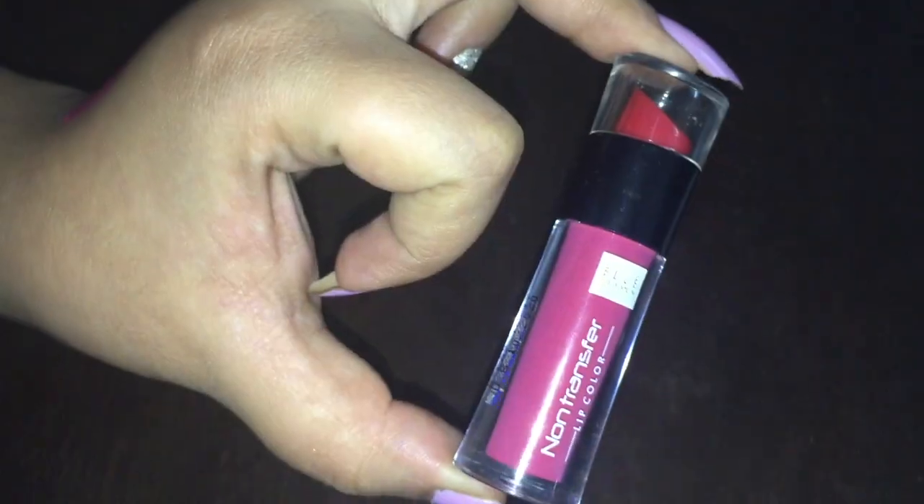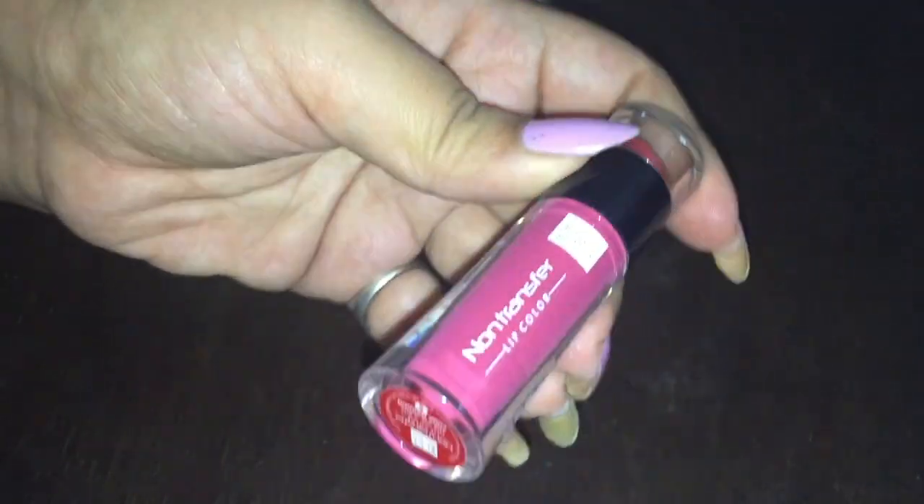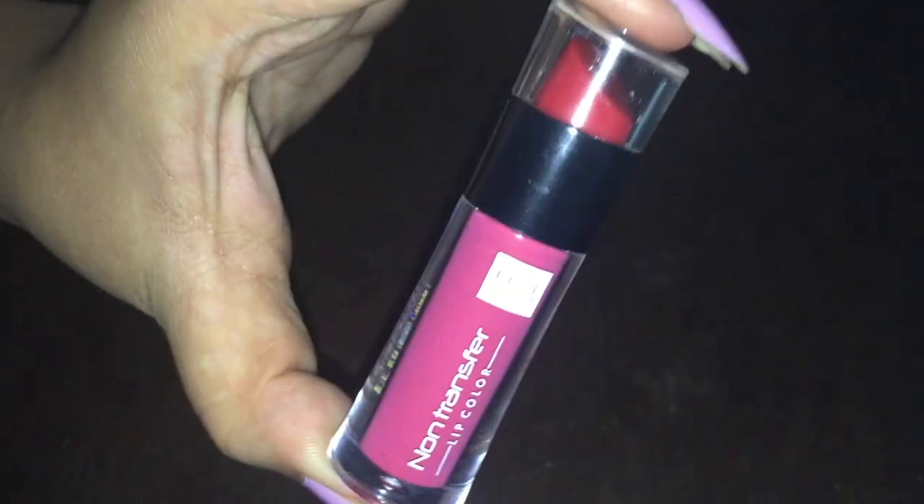So this is my first purchase in this range, and I must say I am really impressed. I applied it and it's very good — it's long lasting and it's very easy. You can use coconut oil or any makeup remover to remove it. So I think it's a very good deal.